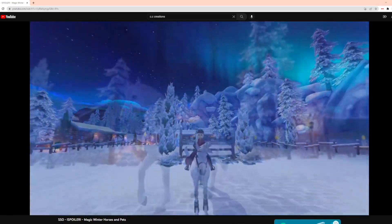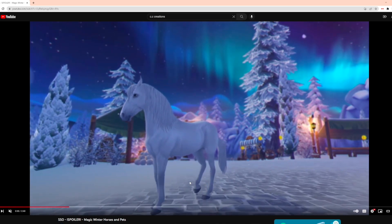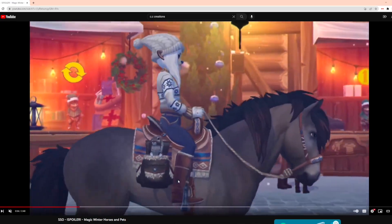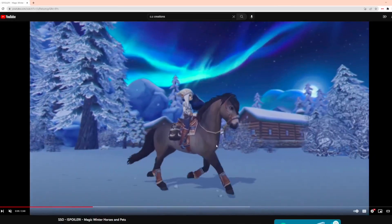Oh, is that a Pacifino? We're gonna get a white one — that is awesome, oh my god. I wonder if that's the magical coat though, because if it is I'm gonna be slightly disappointed. Let's just take a moment to appreciate cccreations' outfit that matches with the horse — I love it.